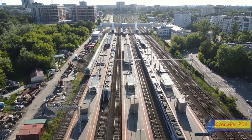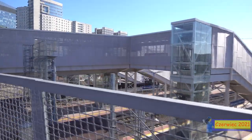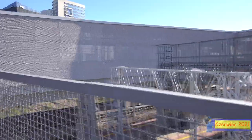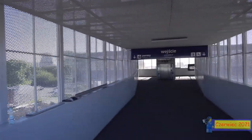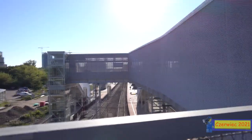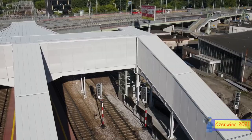Ciekawostka: stacja Warszawa Gdańska znajduje się na Śródmieściu, a nie na Żoliborzu. Żoliborz zaczyna się od końca naszego torowiska. Czyli wyjście po drugiej stronie, tam gdzie jest przystanek autobusowy Brydgiera – stamtąd jest już wyjście na Żoliborz. No ale to taka ciekawostka.